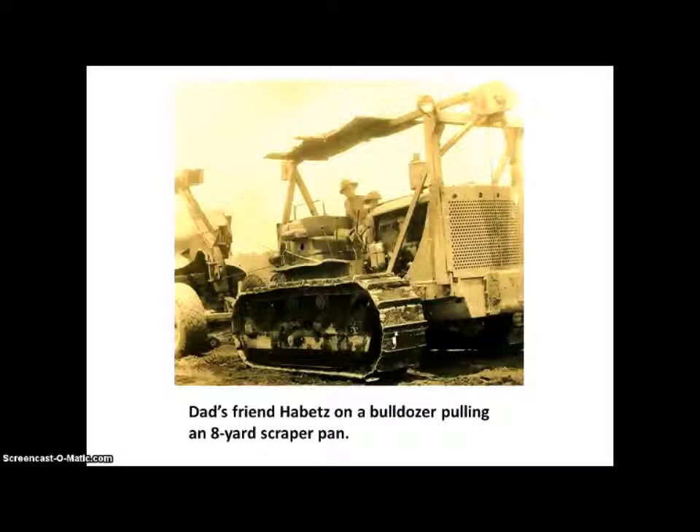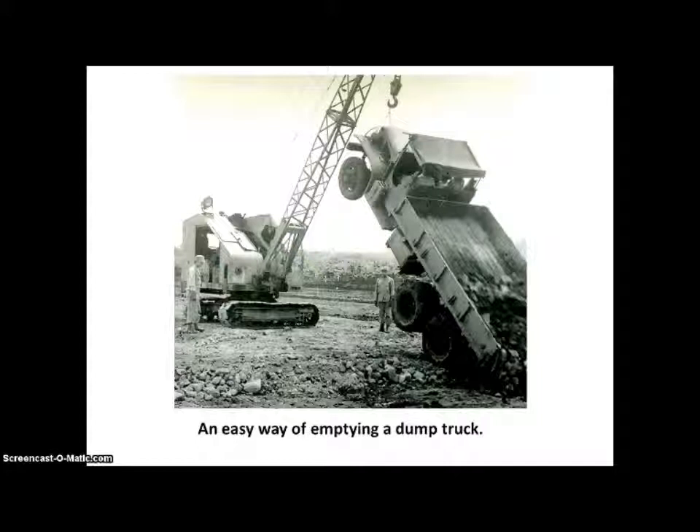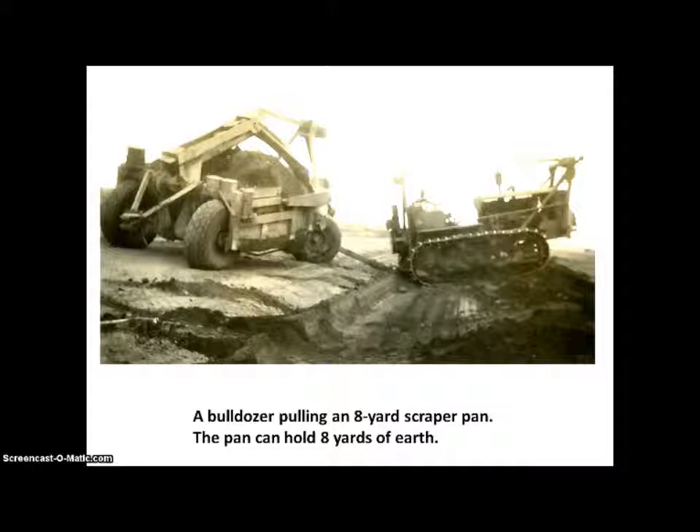Here is my dad's friend Habits on a bulldozer pulling an 8-yard scraper pan. Here is an easy way of emptying a 4-ton dump truck. Here's a bulldozer pulling an 8-yard scraper pan — the pan on the left can hold 8 yards of earth.